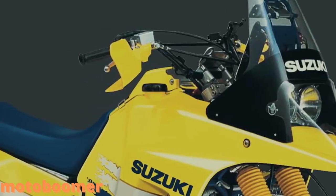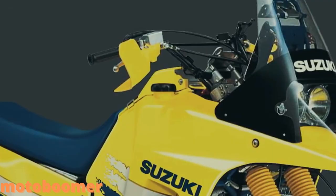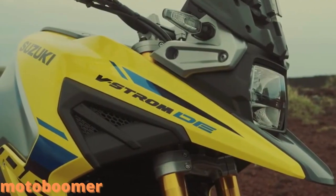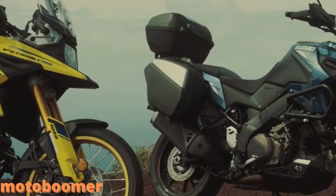Versatile for any ride, the 1037cc V-twin engine produces more horsepower than ever before while maintaining strong traction and good fuel economy in the low RPM range, while complying with global emissions standards.